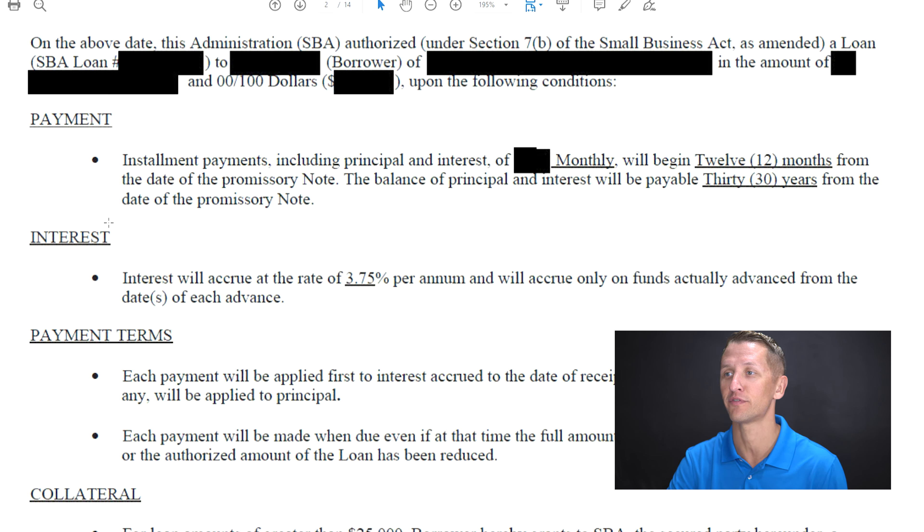The interest will accrue at a rate of 3.75% per annum and will accrue only on funds actually advanced from the dates of each advance. What that means is that when you don't have to make payments for the first 12 months, the interest still accrues. So if you got this loan and you're going to hold onto it thinking maybe you need it, and then you're just going to give it back in six months, just note that the interest is accruing from the date that that money hits your bank account.